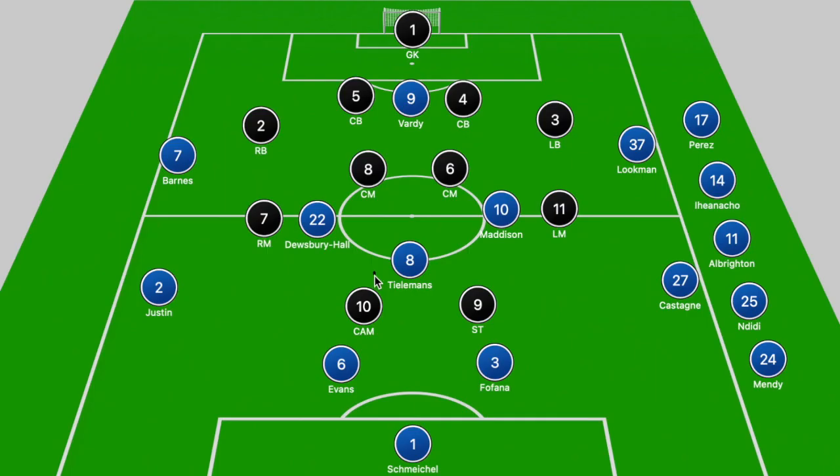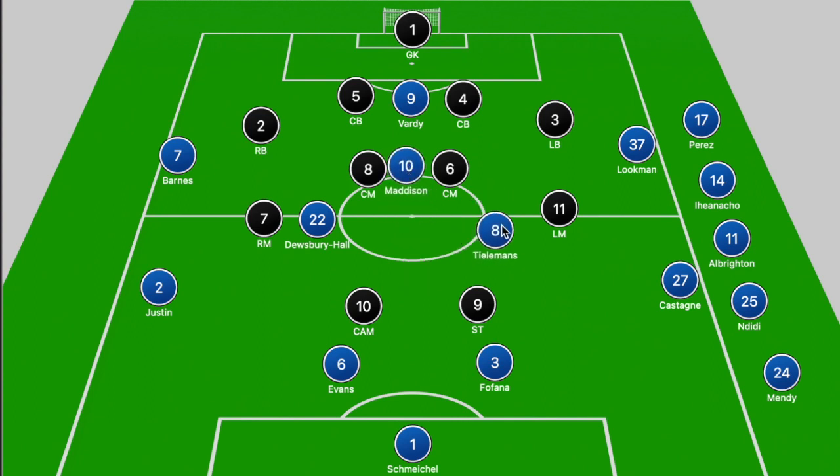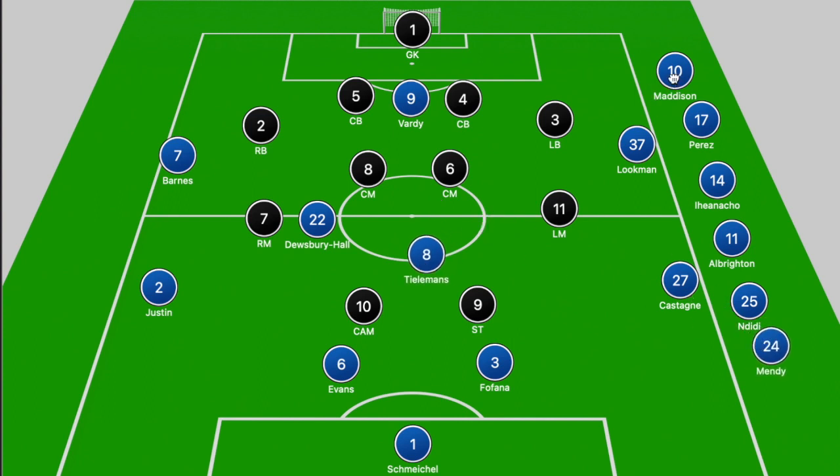One of the key factors to Tielemans' success at Leicester City is that he could play in various positions. You could have him playing as a sole pivot, in a double pivot, or as a shuttler in a midfield three. At times he could even play in behind the striker in the number 10 role. This past season he has played on the right-hand side in the shuttler role, but also as a single pivot when he went out for injury towards the end of the season.